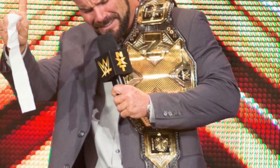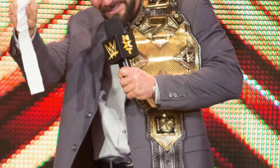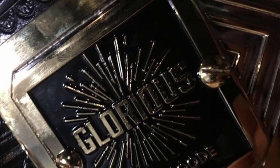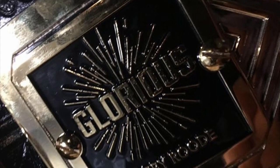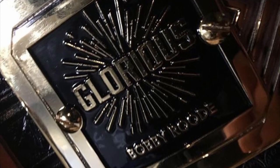Coming in at number eight we have the first ever set of side plates to ever feature on an NXT Championship. There aren't that many photos — I could only find two clear photos. These are the Bobby Roode side plates. When Bobby Roode retained and carried on with the brand new NXT Championship in 2017, he put these side plates on it. They're nothing too special but they are cool — it's his Glorious logo, which has been featured on his t-shirt, with a sunshine sparkle sort of design and 'Bobby Roode' written on it. These are coming in at number eight.